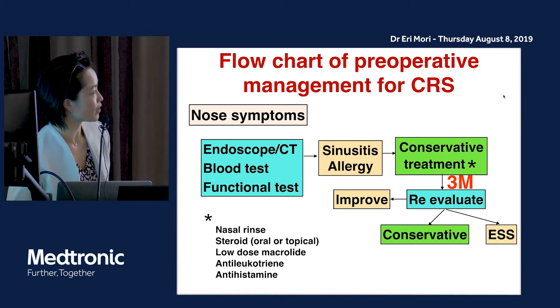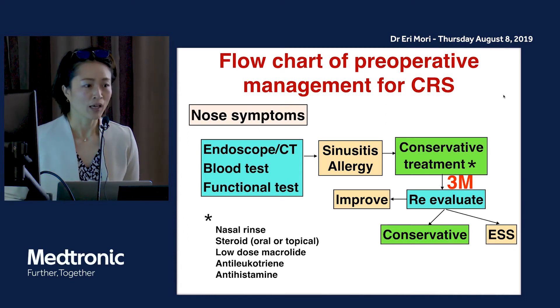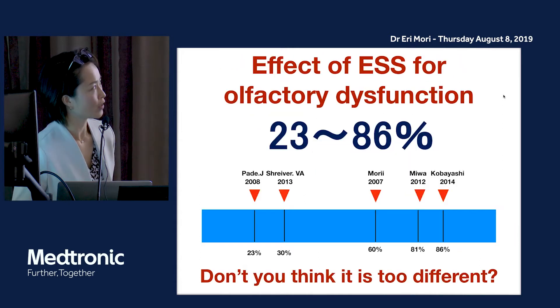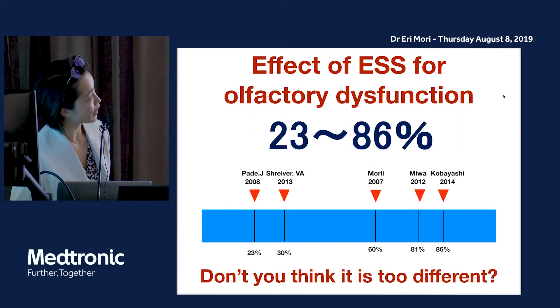When we diagnose sinusitis or CRS, we treat with conservative treatment — for example, nasal rinse, steroid, or low-dose macrolide for three months. After three months, if the patient does not recover from symptoms, we choose endoscopic sinus surgery. Endoscopic sinus surgery is the standard procedure for chronic rhinosinusitis.